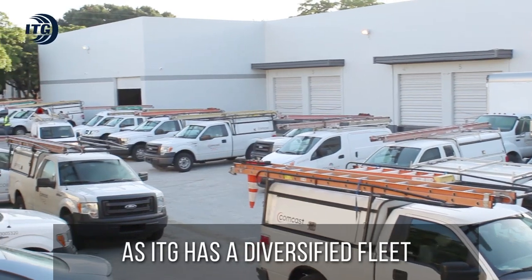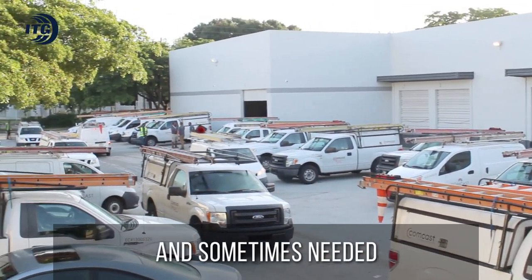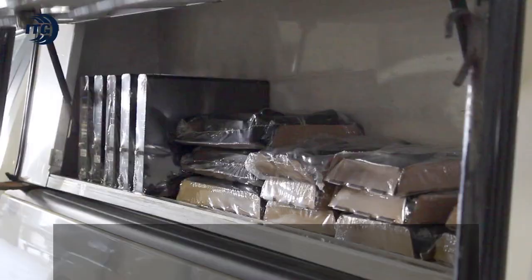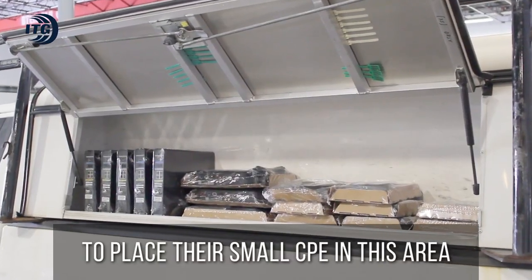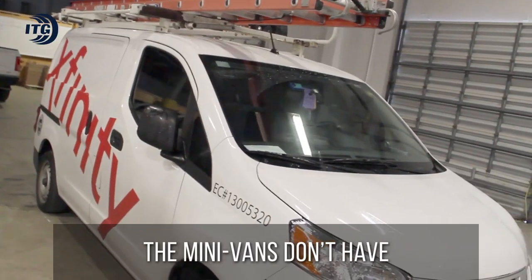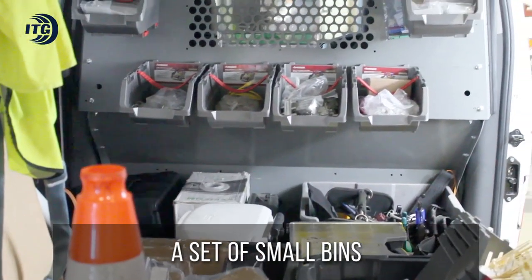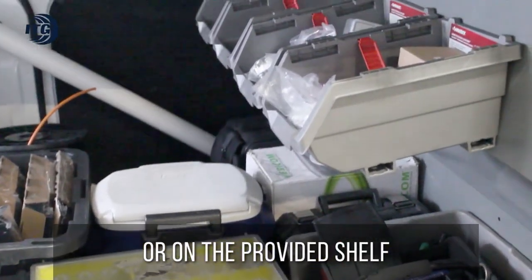As ITG has a diversified fleet, some modifications are possible and sometimes needed. For instance, the F-150s have two side panels, and some technicians might choose to place their small CPE in this area. On the other hand, the minivans don't have side panels at all. Thus, a technician might need a set of small bins where his or her materials can be placed, or on the provided shelf.